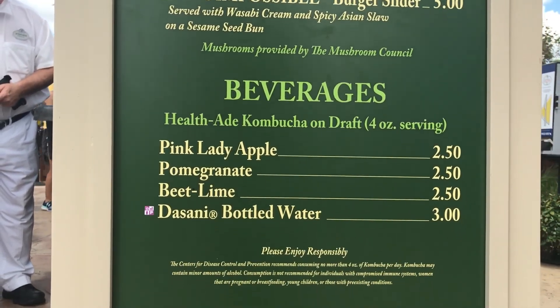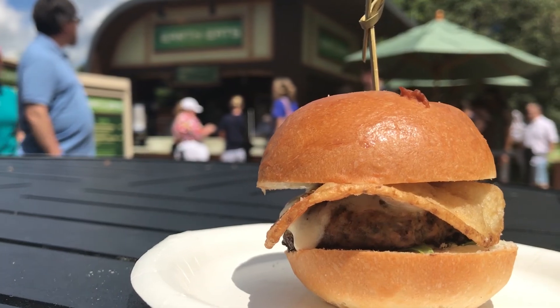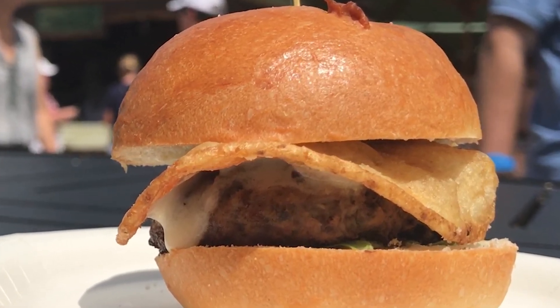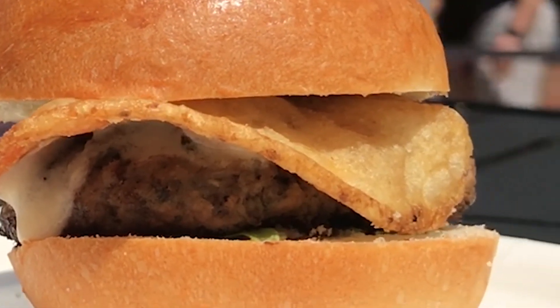I'm trying the Steakhouse Blended Burger at EarthEat. It's very mushroomy and I like that. The Steakhouse Blended Burger comes with blended beef with mild mushrooms, free cheese fondue, arugula, truffle, and blue cheese potato chip. The bun is nice and soft. It's a slider, so it's a tiny burger. It costs $5, so that's an expensive slider, but it is delicious.